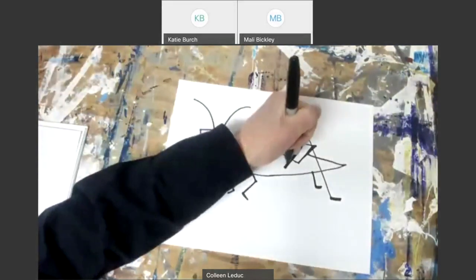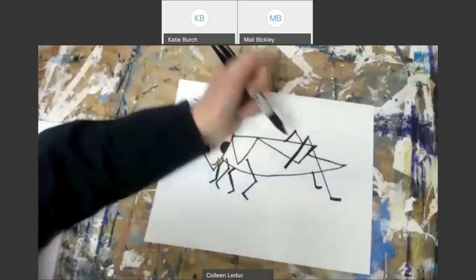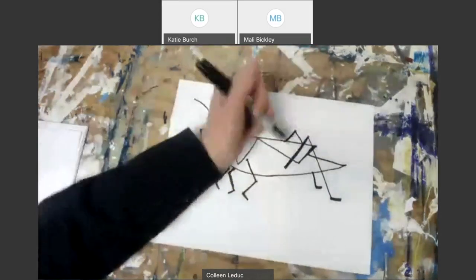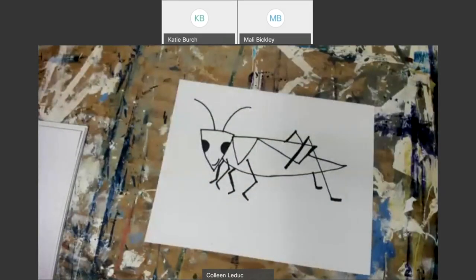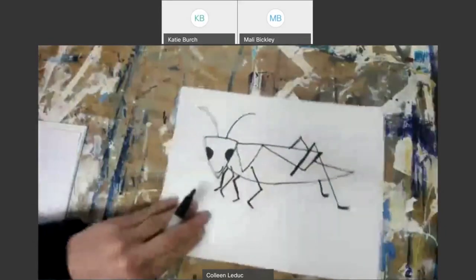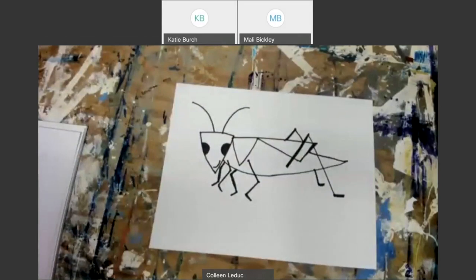The leg at the back — I hid it behind the body. Why? Because it's on the other side. So they have one jumping leg on this side of the body and one on the other side — the side we're not seeing. That gives it a little depth. It creates an illusion — it tricks your eye into thinking the grasshopper has another side to its body. It's not just a flat, two-dimensional piece of paper; your brain is tricked into thinking this is a real grasshopper.